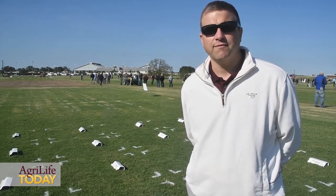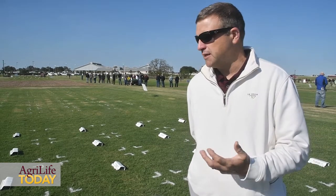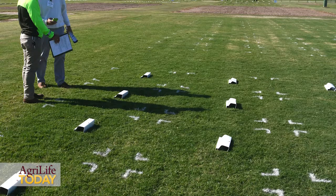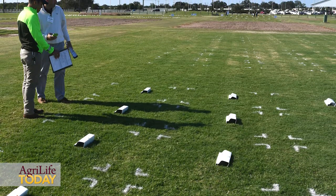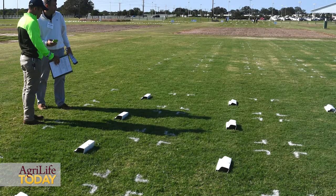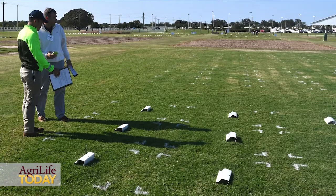We'll be following this study over the next two years and really want to see how these perform, and whether they're going to make a nice marketable end use for spent coffee grounds, as we see increased use of cold brew coffee around the country. It would be nice to be able to utilize these in an agronomic setting.